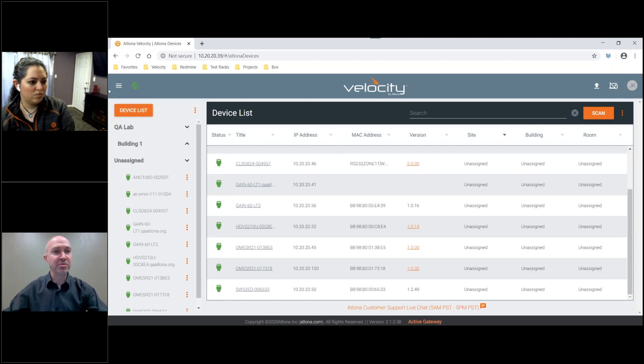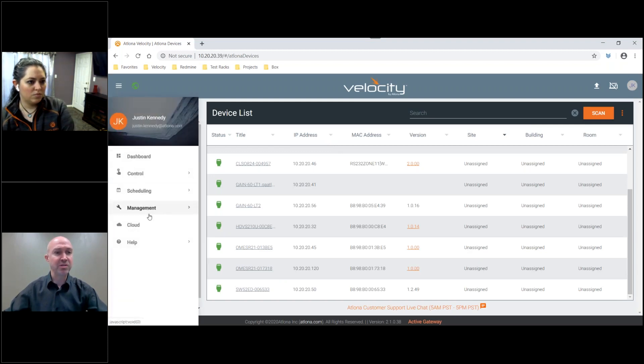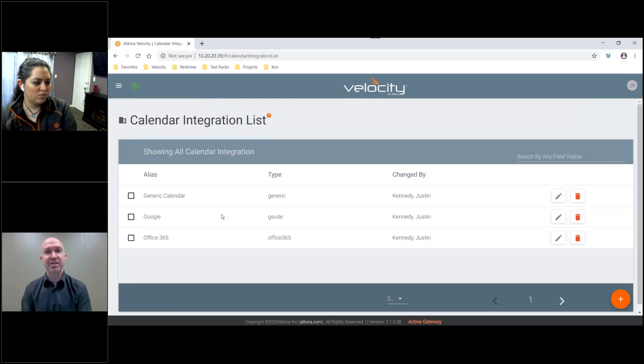What I next want to show you is the scheduling integration. I'll go into my scheduling tab and go into manage. As Erica mentioned, we offer three types of integration currently. The first is Office 365, a very common scheduling platform. We also support G Suite from Google. And there is an additional generic calendar that allows you to basically create a schedule in a CSV file and then upload that CSV to Velocity from the scheduling perspective.